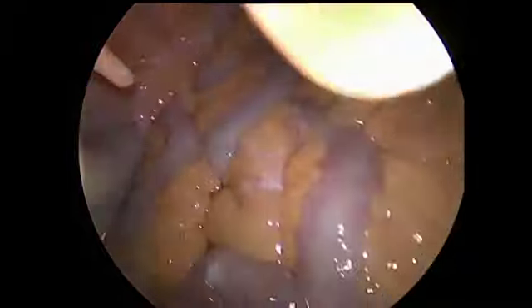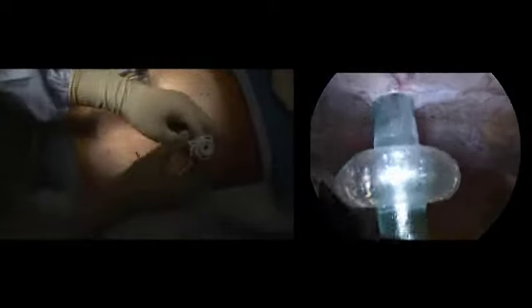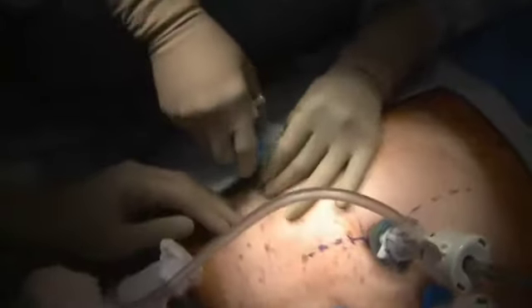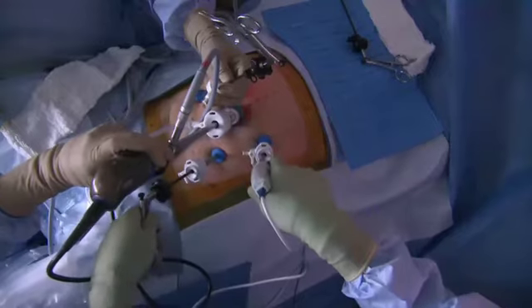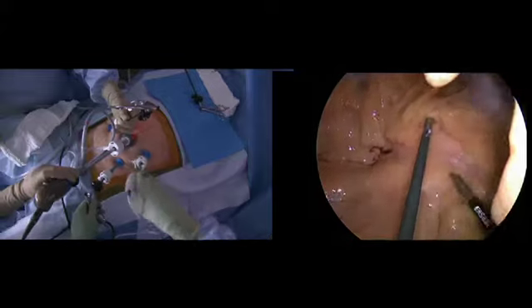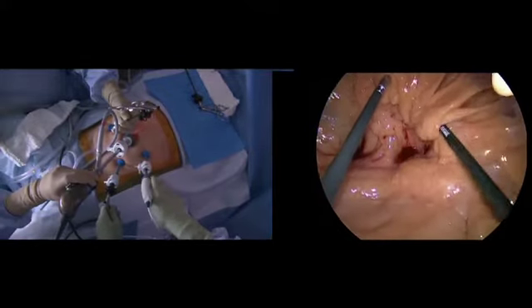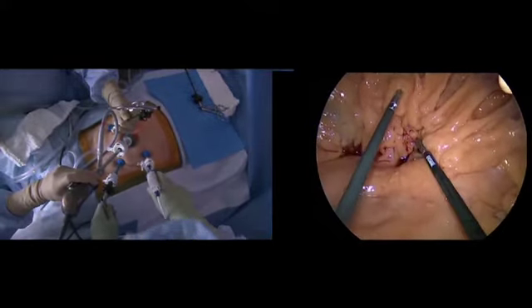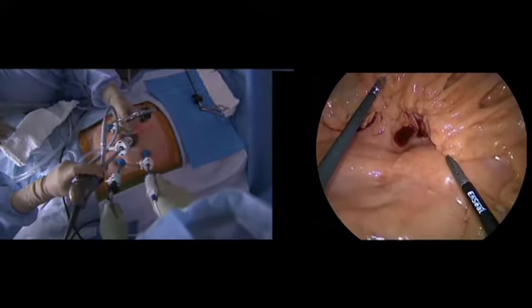Two 5-millimeter ports are placed in the left lower and the left upper quadrants, approximately 8 centimeters apart and also 8 centimeters from the umbilical port. This creates the most favorable ergonomic positioning for the surgeon. The third right lower quadrant port is also placed approximately 8 centimeters from the umbilical port and is used for retraction of the cecum as well as to obtain exposure.